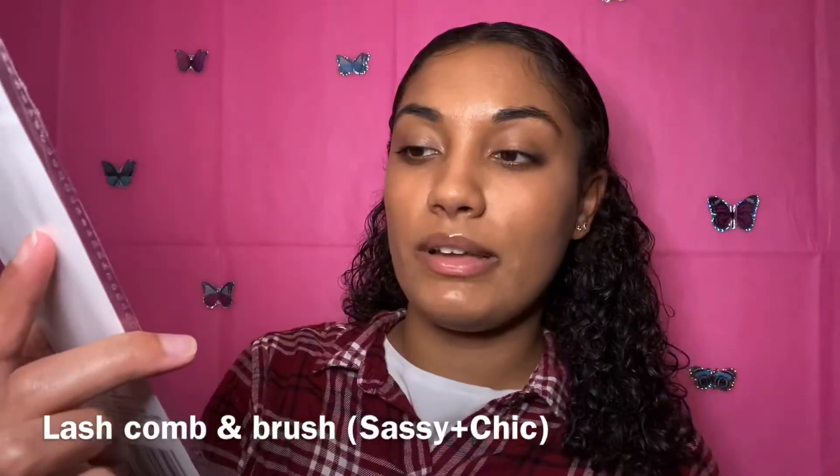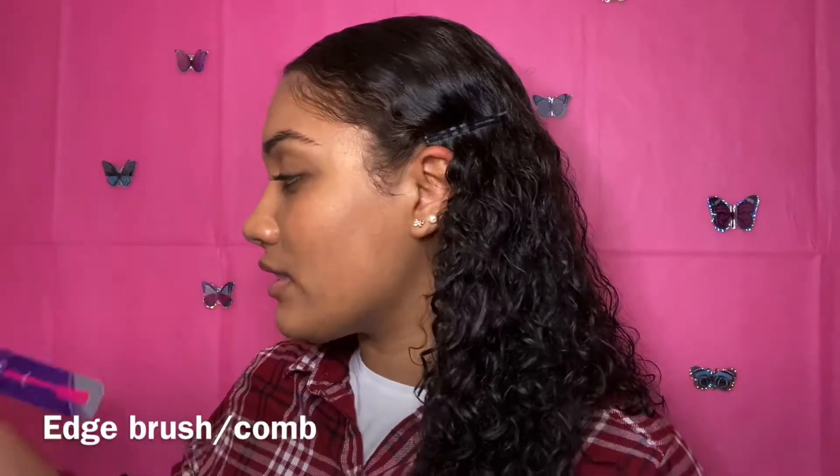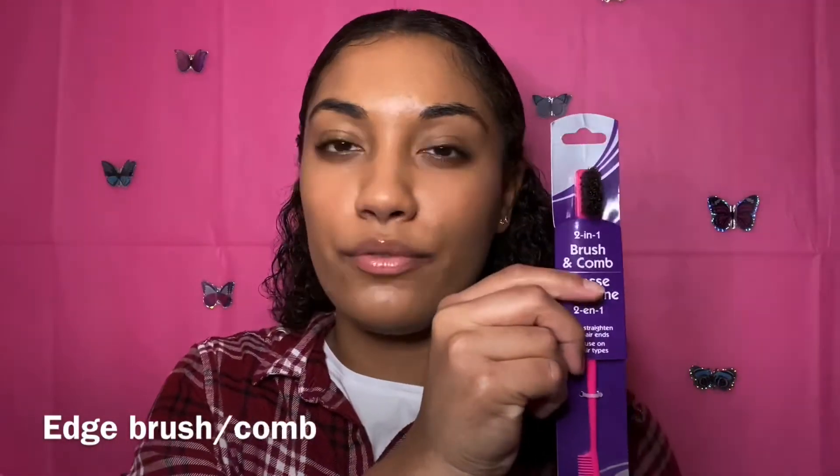It's from Sassy Chick — I thought it was really cute because of the print. The next product I have is this two-in-one brush and comb, which I would be using for my edges.